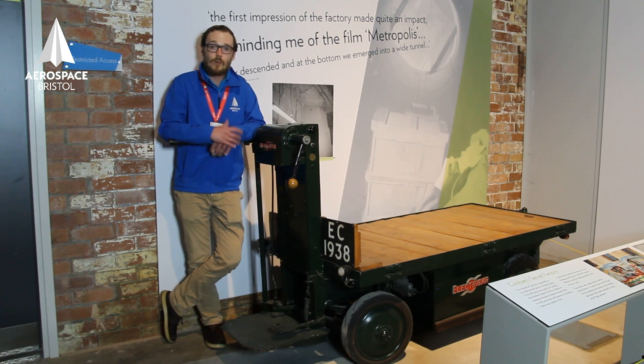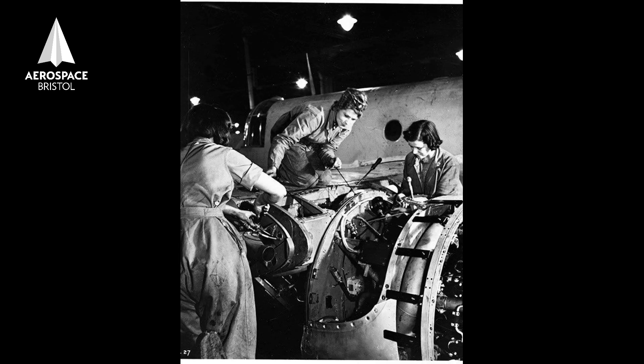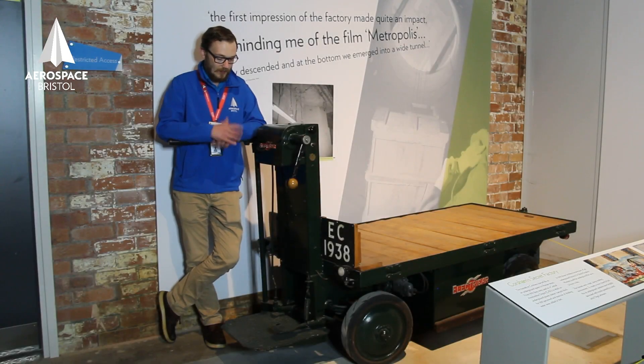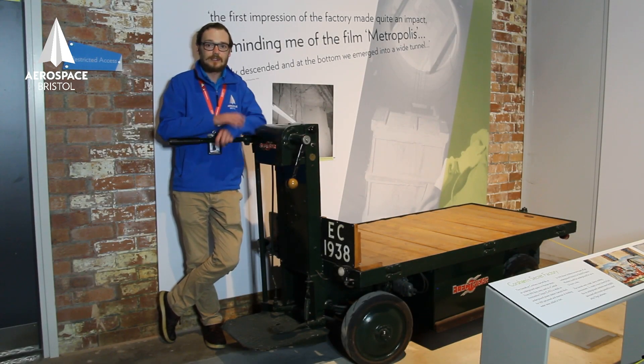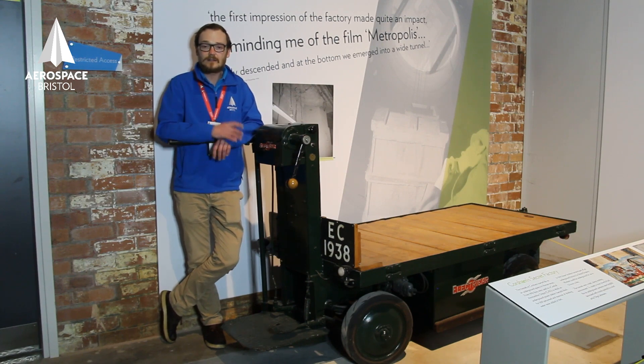The people who drove them and worked in these factories — many of them were women taking vital roles, relieving men to go off and fight in the war. A lady would stand up front here, facing forwards, and drive around underground in tunnels and caves.